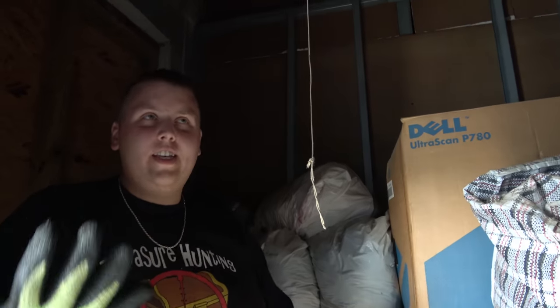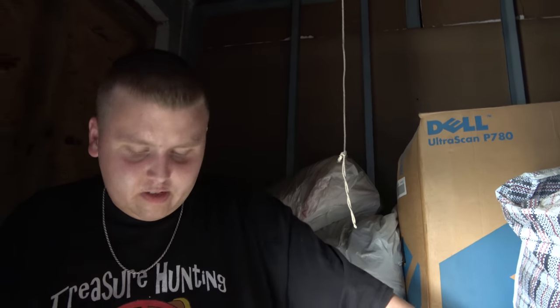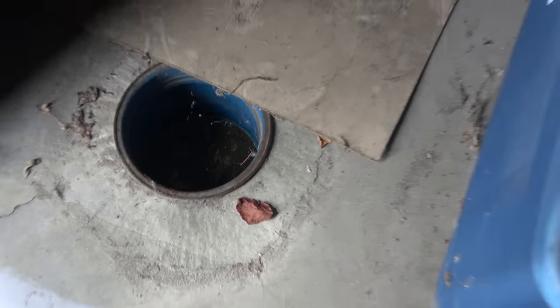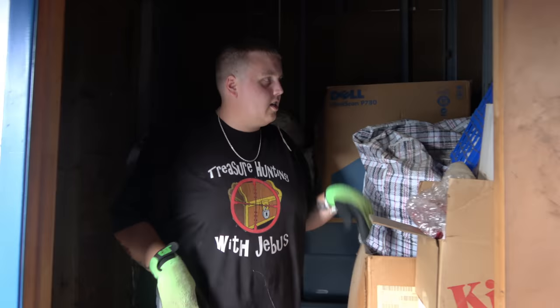We bought this one because, like we said, a lot of mystery. It also looked dusty. Dusty usually means it's been there for a long time, so let's hope somebody forgot about some stuff. You want to know something creepy? Look at this — there's just a random hole in the ground, covered by a piece of plywood. Very promising. Let's just start going through some stuff.